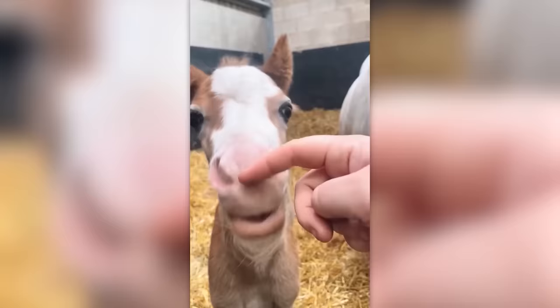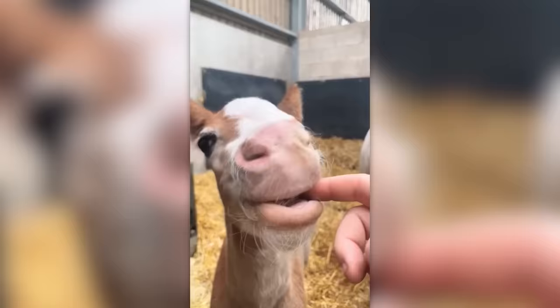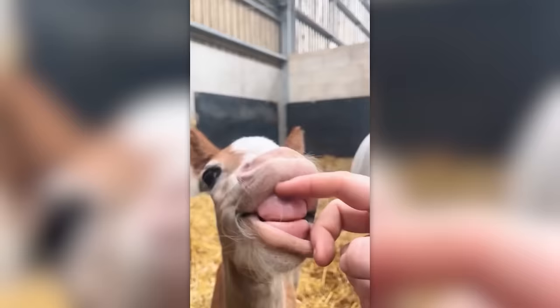Did you know that foals are born toothless? But their teeth appear much faster than in human children — more precisely during the first weeks of life. But apart from that, horses do not grow very fast. This process takes seven years.